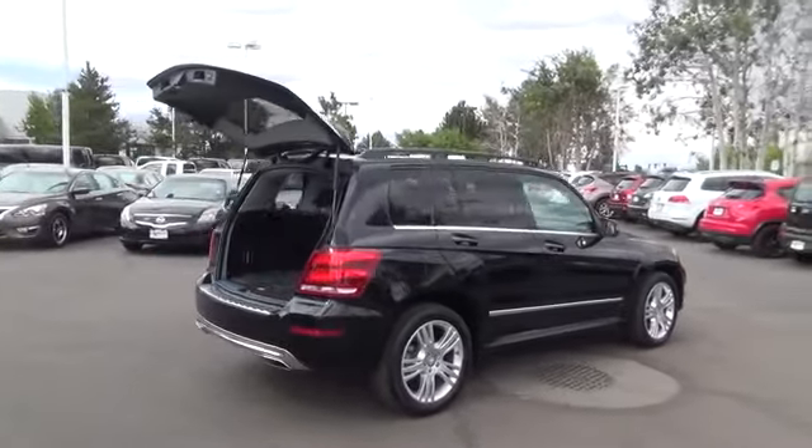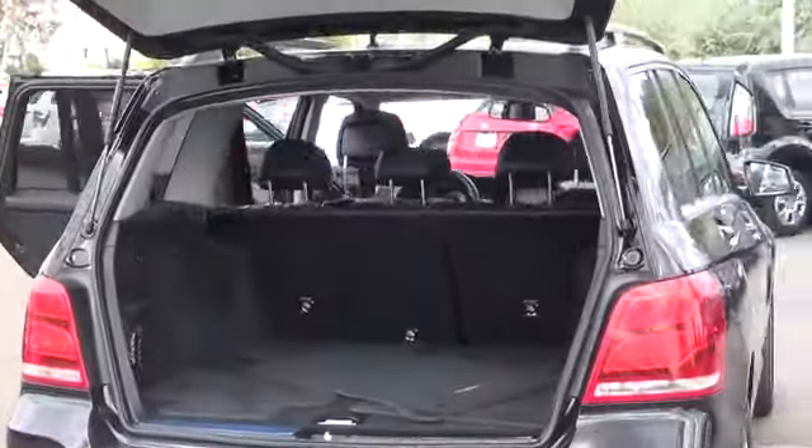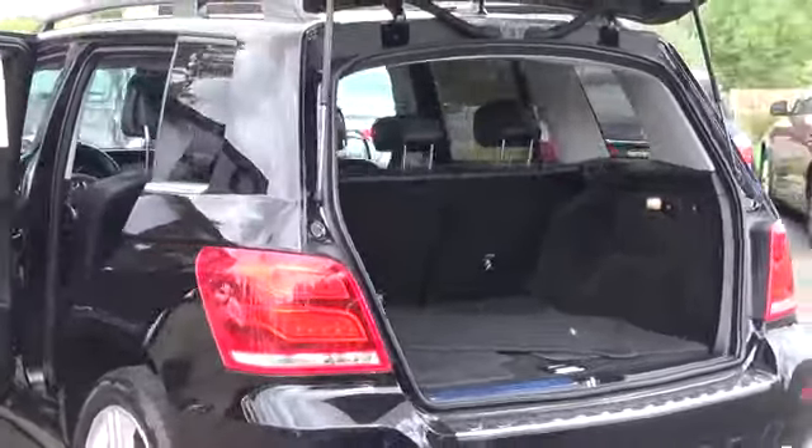This 2014 has distinctive lines that mean business, while its 3.5-liter V6 engine delivers 302 horsepower that can easily tow over 3,000 pounds. Our power plant is tethered